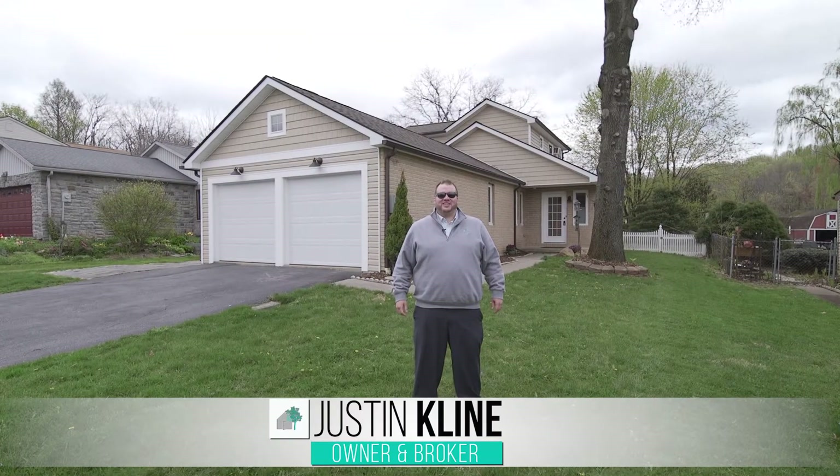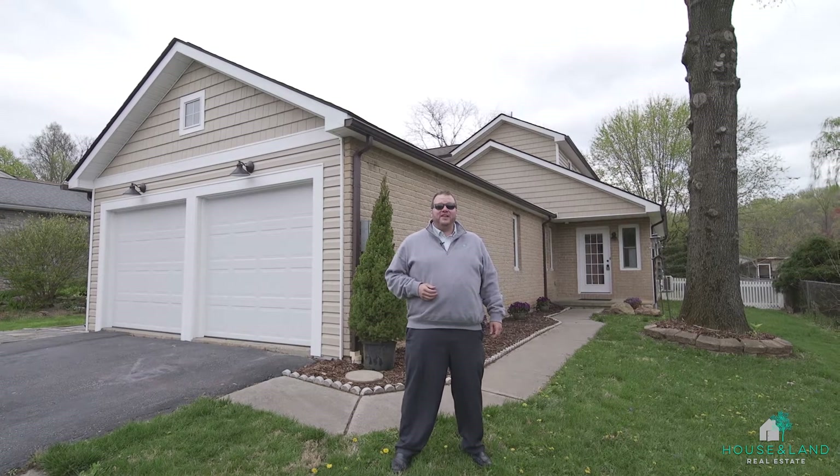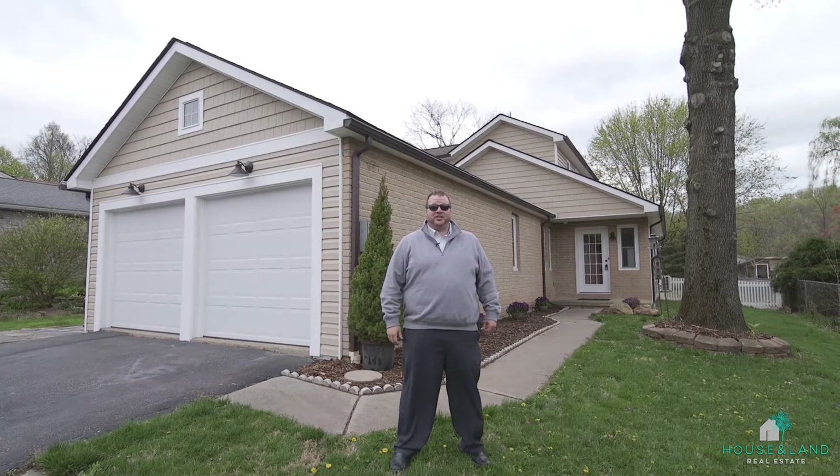Hey, it's Justin Klein with House and Land Real Estate, out at my newest listing, 836 Nantucket Circle in Salisbury Township. Before we head inside, take a look at all the brand new siding put on — and I absolutely love the accent with the cedar shake vinyl that they put on.